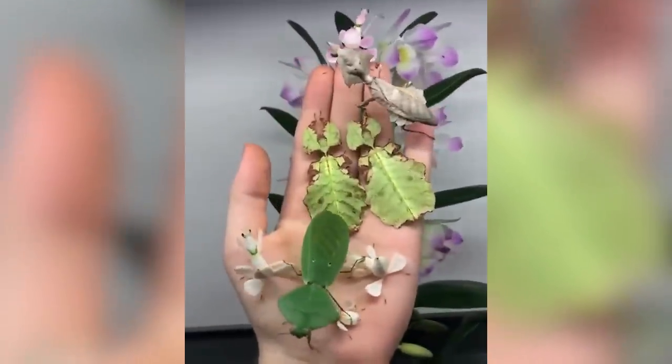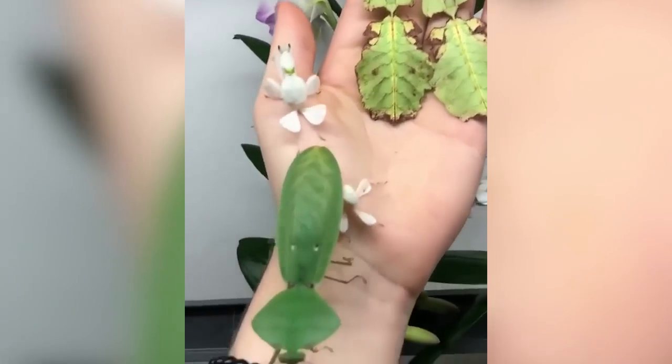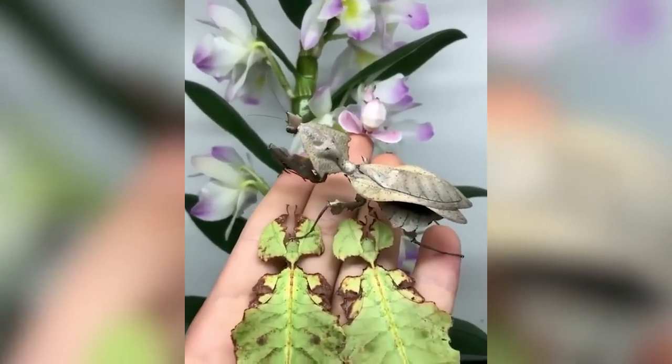This person is holding basically every kind of leaf bug in their hand. All these bugs have unique leaf patterns on their back, which helps them blend into their surroundings. You'd probably never notice these little guys if you came across them in the wild.